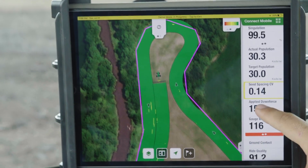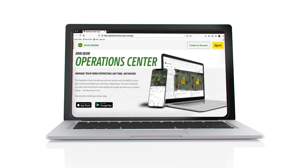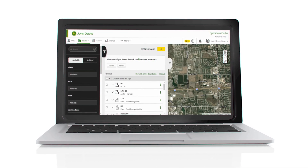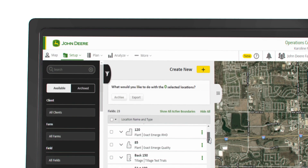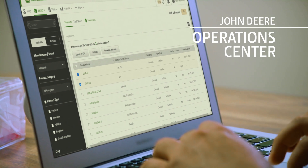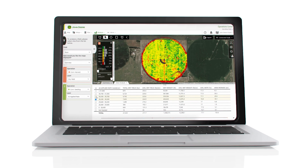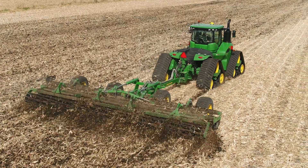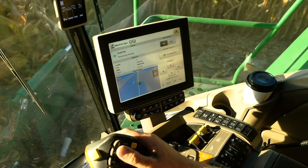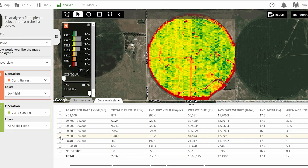Precision Ag Technologies help make this possible, and with the John Deere Operations Center we're bringing even more clarity and organization to our Precision Ag tools, making it easier for you to benefit from these technologies. Operations Center is a cloud-based system that collects field, crop, and machine data for easy analysis, and since it's cloud-based it collects data from your connected machines, eliminating the need for transferring data via USB sticks.